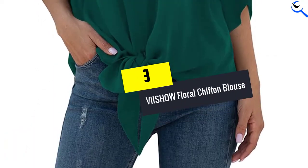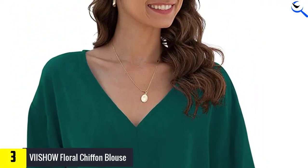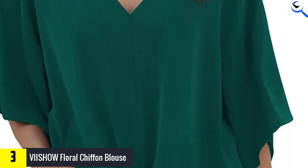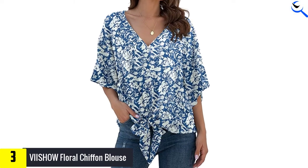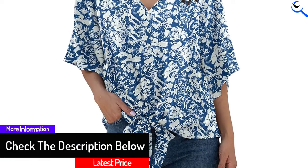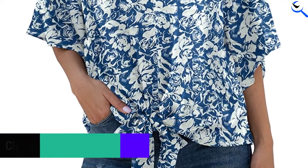At number 3, we have the Viashow Floral Chiffon Blouse. The Viashow Women's Floral Tie Front Chiffon Blouse has a V-neck and flowing sleeves that reach to the elbow. The tie at the front of this blouse is adorable. It comes in 18 different styles and colors and is loose-fitting, suiting any body type. Add a splash of color along with a unique-looking top to your wardrobe to bring out the confidence within you.